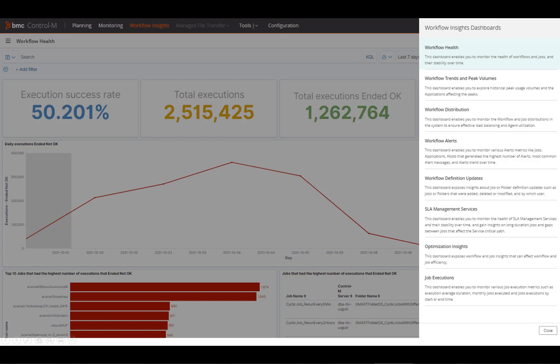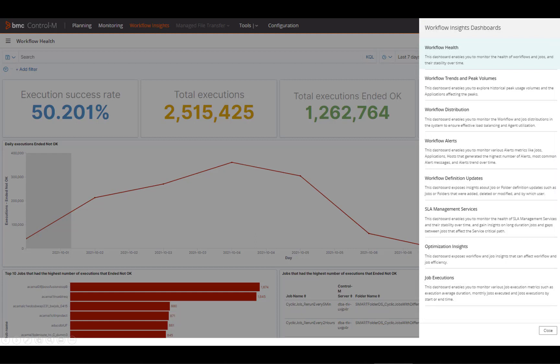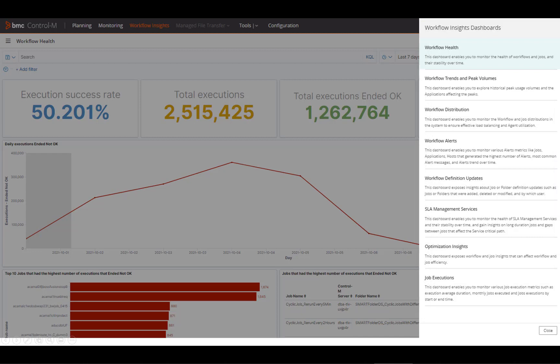Enter Control-M Workflow Insights, a new intelligent reporting tool that features dashboards designed to provide the in-depth workflow observability you need in order to continuously monitor and improve performance. By exposing performance drifts, irregularities, and trends, you have the insights you need to understand how workflow changes will impact their performance and delivery of business services, and to identify opportunities for optimization.